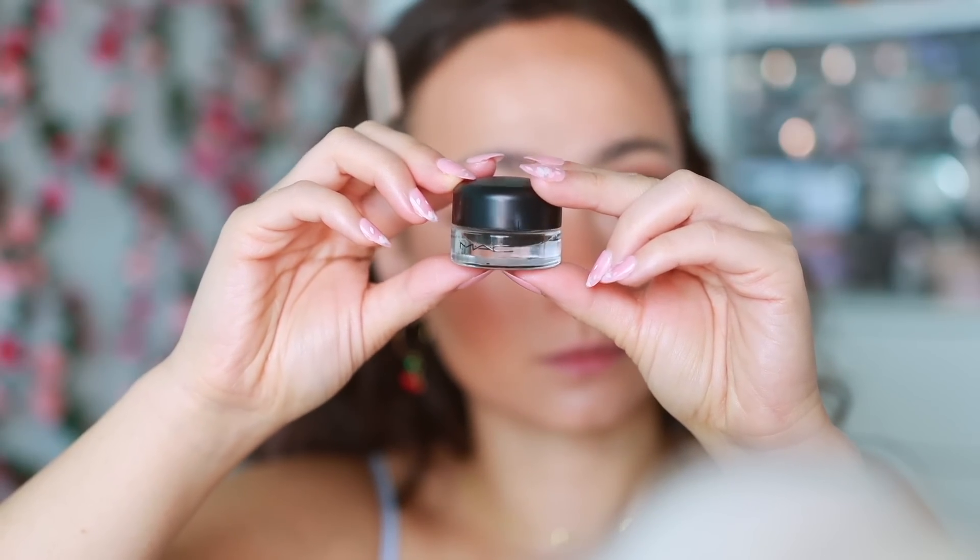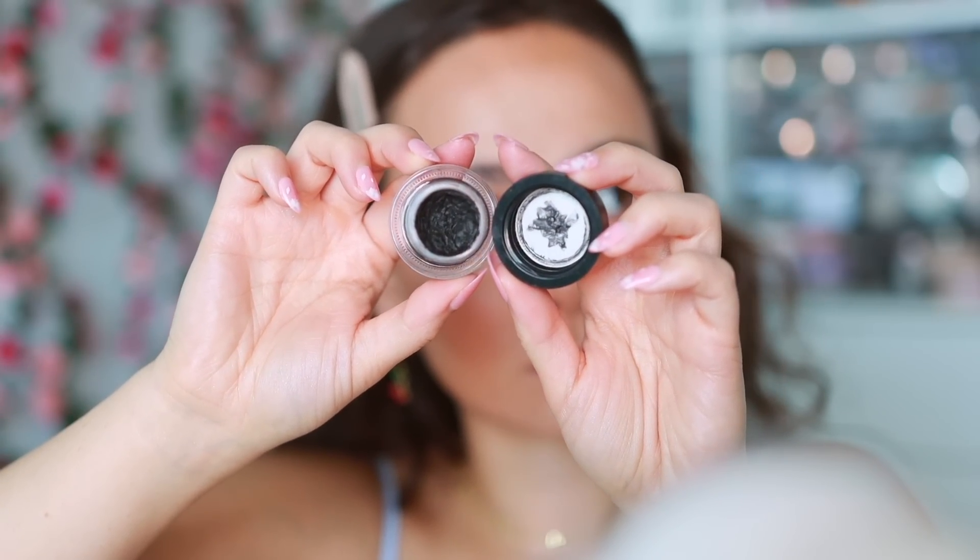For gel liner I have the MAC Blacktrack Fluidline. When I really want my eyeliner to look good I reach for this gel pot. I've always come back to the MAC Blacktrack — it's an oldie but a goodie. It lasts a long time. It's not the blackest liquid liner but I love the consistency — I think it's incredible.